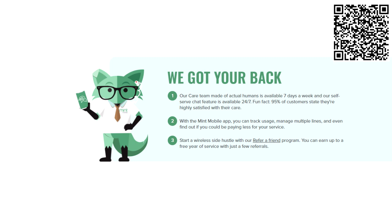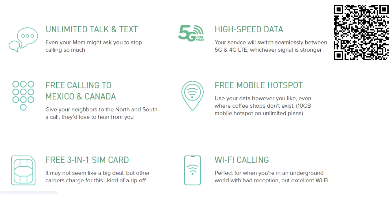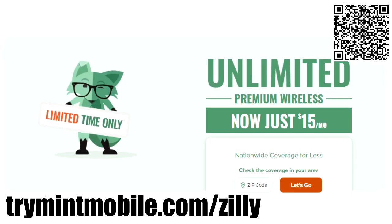If you get stuck, Mint has a great customer service team to help you through it. If you want to save money while getting reliable coverage and fast data for a fraction of the cost, go to trymintmobile.com/zile, or click the link in the description, or scan the QR code to get started with Mint Mobile.